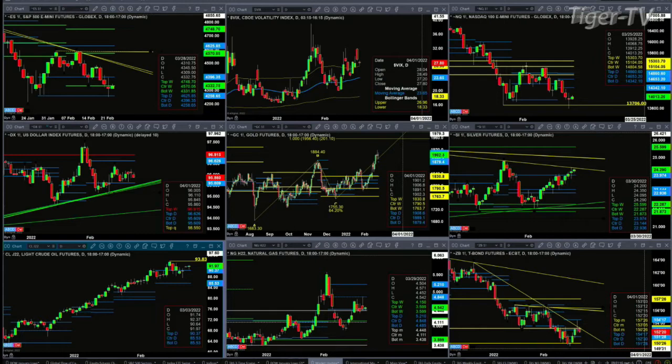The NQ yesterday tested the low of January 24th, tested and rejected it on lighter volume — can't bust them down, try to bust them up. The first level of resistance is the bottom of its daily profile at the 14,653 level.